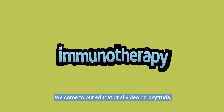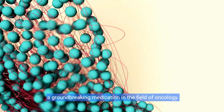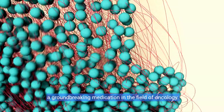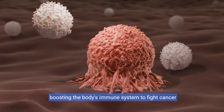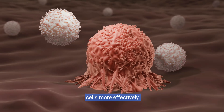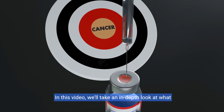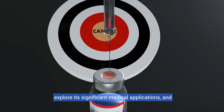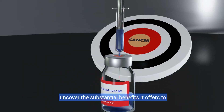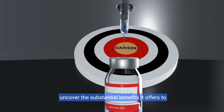Welcome to our educational video on Keytruda, a groundbreaking medication in the field of oncology. Keytruda has revolutionized cancer treatment by boosting the body's immune system to fight cancer cells more effectively. In this video, we'll take an in-depth look at what Keytruda is, explore its significant medical applications, and uncover the substantial benefits it offers to patients.